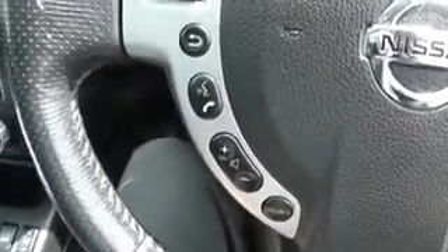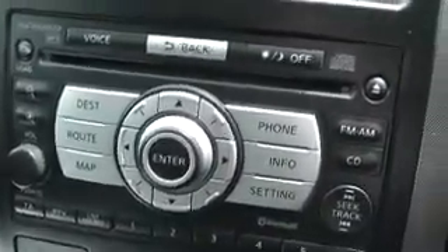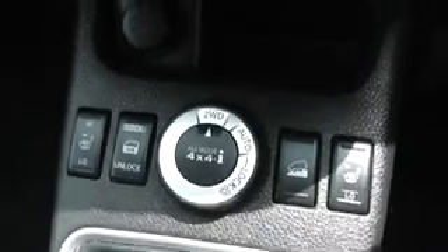On the steering wheel, on the right-hand side it has cruise control and speed limiter functions, and on the left are the audio and Bluetooth phone controls. This screen here is where the sat-nav is housed, and below are all the controls and dials for that. There is also air conditioning and temperature controls below there, and there is a 12-volt power socket, heated front seats, rear child locking switch, and 4x4 modes.